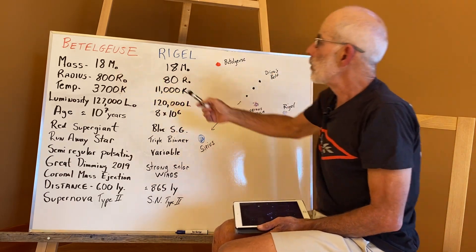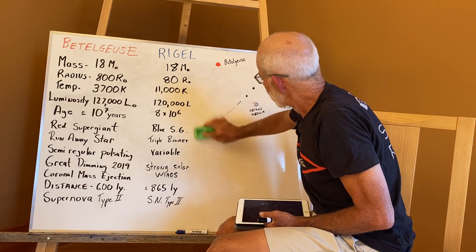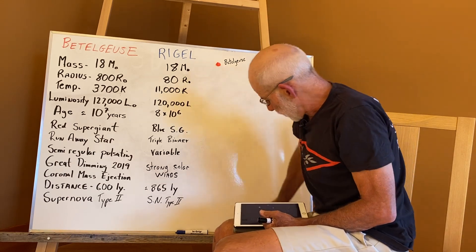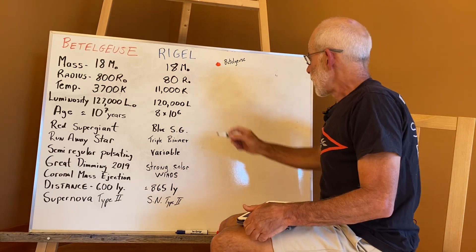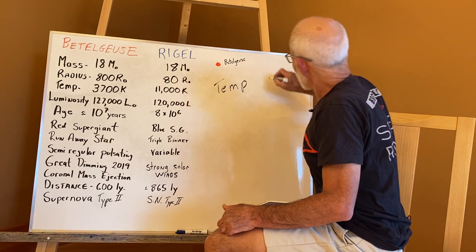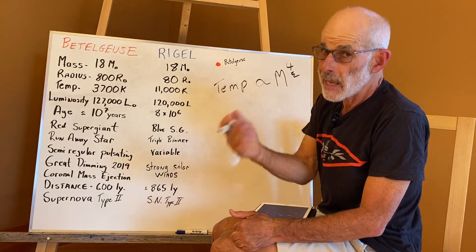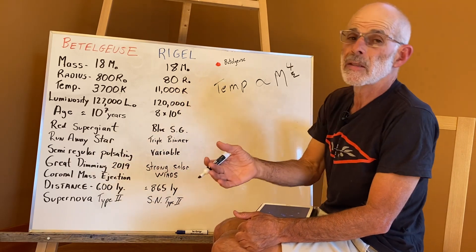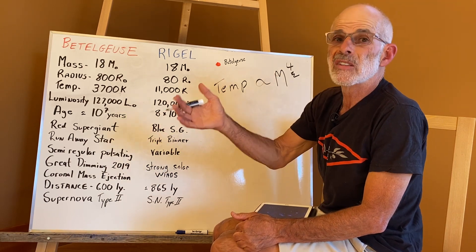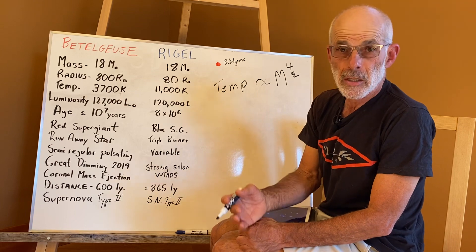With a mass much greater than the Sun, a very important principle in astronomy comes into play: the temperature that a star burns at is proportional to the mass to the fourth power. So a star that is ten times bigger than the Sun would shine at ten to the fourth — that's ten thousand times brighter than the Sun. Therefore it's going to go through its energy quite a bit faster.